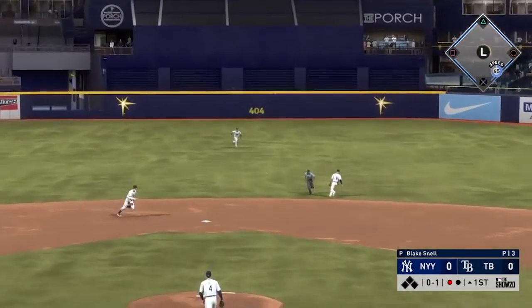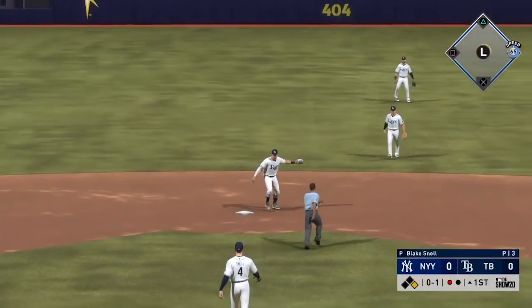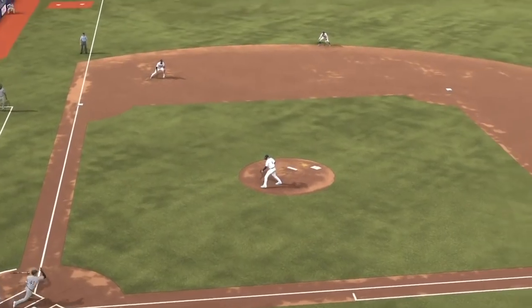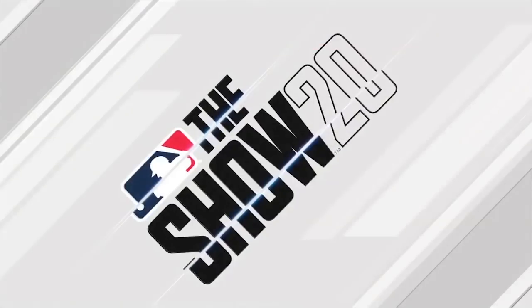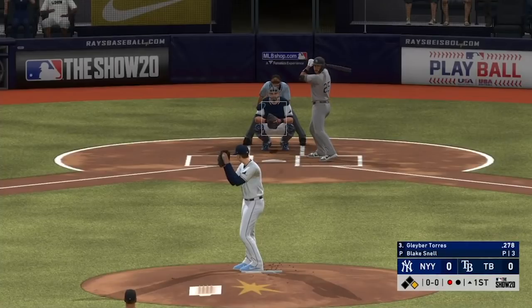Hit hard on the ground towards second, and into center field as he's aboard with a one-out single. Nice execution right there — kept his front shoulder in, kept his hands inside the baseball and ripped the base hit up the middle. And if you're a pitcher, you can't get discouraged. Sometimes even when you make a good pitch, the ball's going to find a hole somewhere, right up the middle.